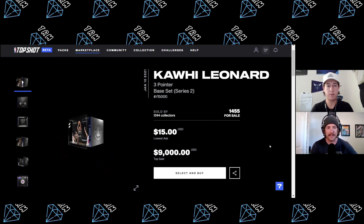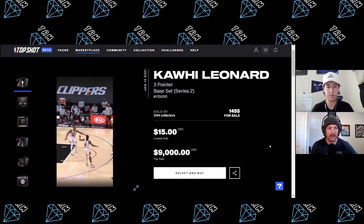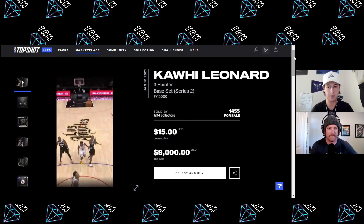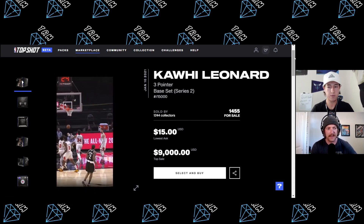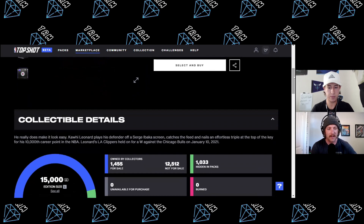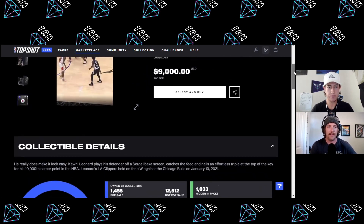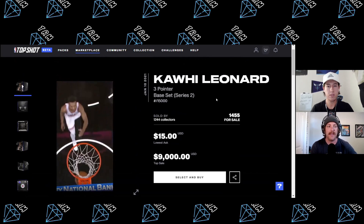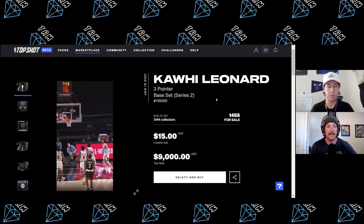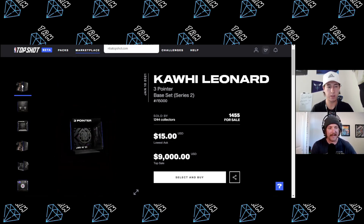Next up, another 15,000 circulation moment — a Series Two Kawhi Leonard moment that we highlighted in our underpriced moments video yesterday. A cool three-point play, and when you scroll down to the details, it marks 10,000 career points for Kawhi. A pretty cool moment for $15. Kawhi Leonard is no doubt a future Hall of Famer. The Clippers are deep in the playoffs — will he come back? We don't know yet, but if he does, that's great for this moment.